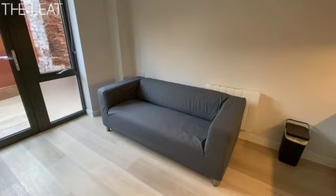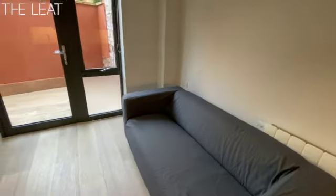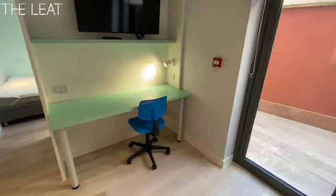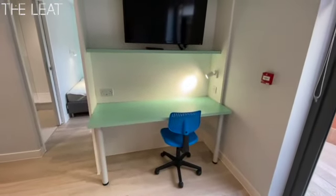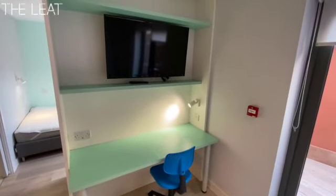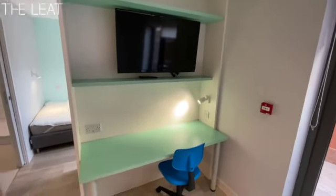So a comfortable sofa there on the right, radiator behind, and conveniently placed sockets. Then we have a dedicated desk area for working. There's a plasma TV above, and there are USB sockets in the plugs as you can see.